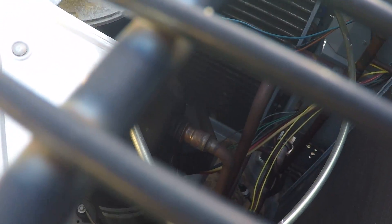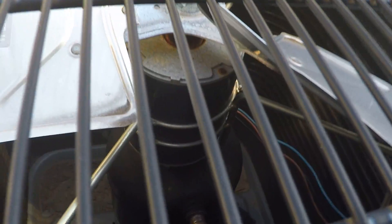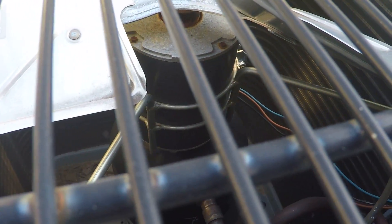It's like a chiller Copeland scroll on a central air conditioner - that's weird. One of the biggest Copeland scrolls I've ever seen.